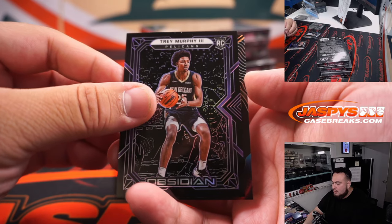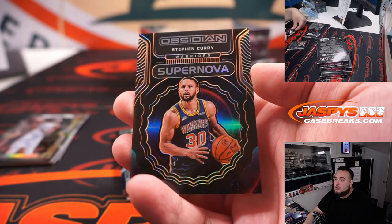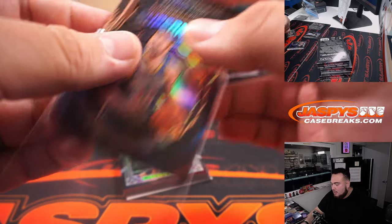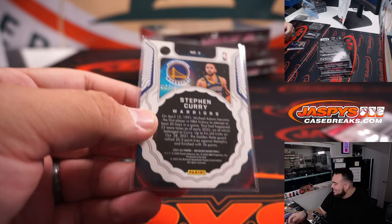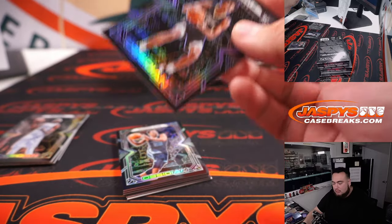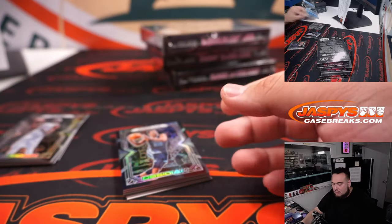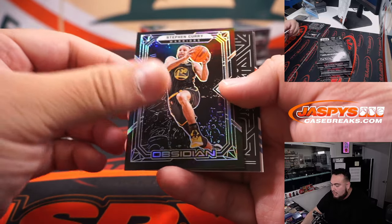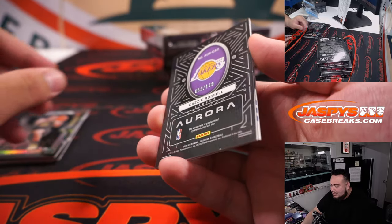We got Trey Murphy and a Supernova that looks beautiful - Stephen Curry! The Supernovas look really nice, 6 out of 35. Golden State Warriors, that's Sean Maddox - nice hit right there.